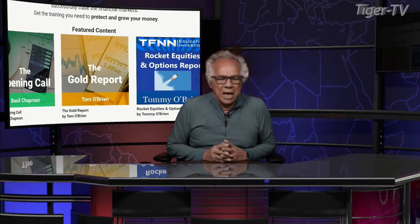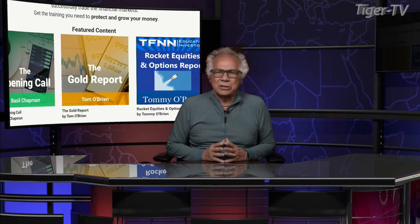Let's get over to our man, Mr. Basil Chapman, as we do each and every Tuesday. And don't forget, folks, Basil does an outstanding show here every trading day, 10 to 11 Eastern Standard Time.